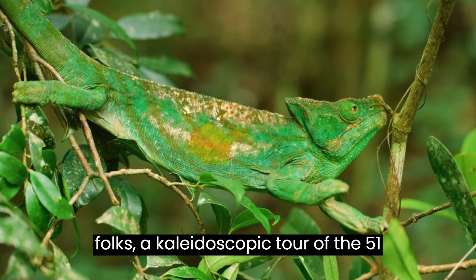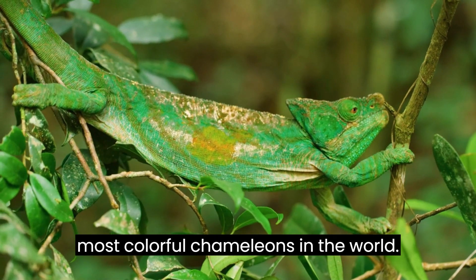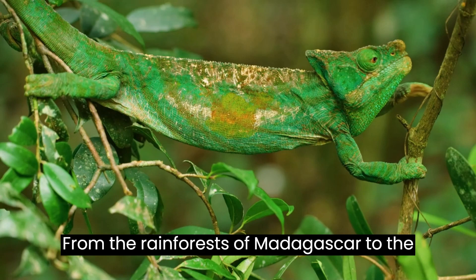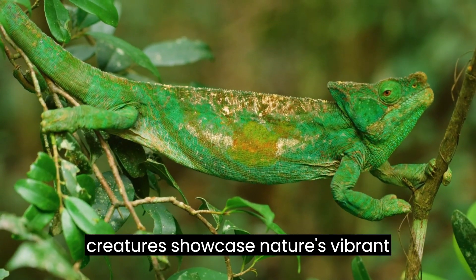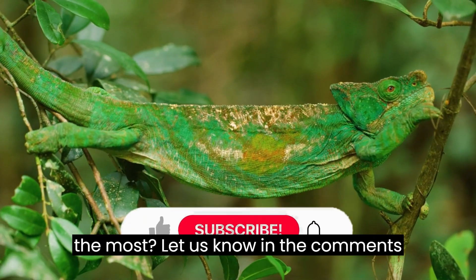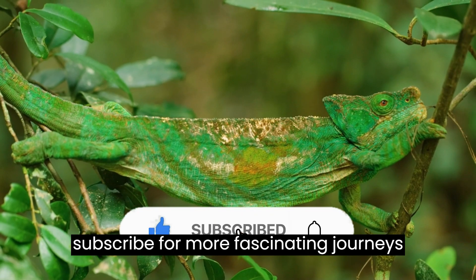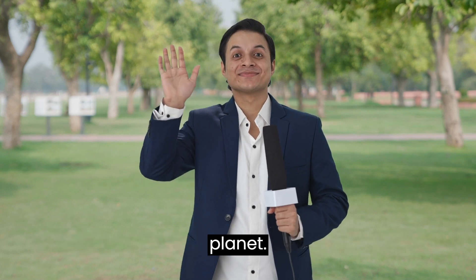There you have it, folks, a kaleidoscopic tour of the 51 most colorful chameleons in the world. From the rainforests of Madagascar to the savannas of Africa, these incredible creatures showcase nature's vibrant palette. Which chameleon caught your eye the most? Let us know in the comments below. Don't forget to like and subscribe for more fascinating journeys into the animal kingdom. Until next time, keep exploring the wonders of our diverse planet.